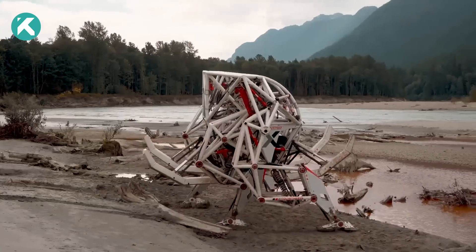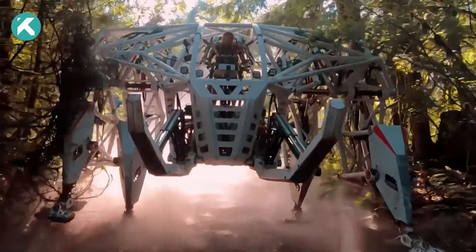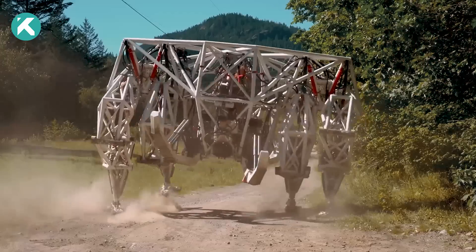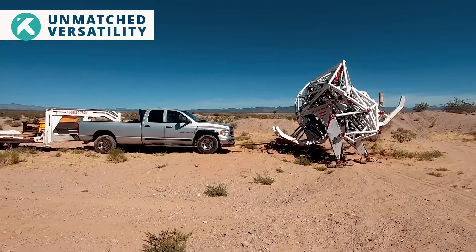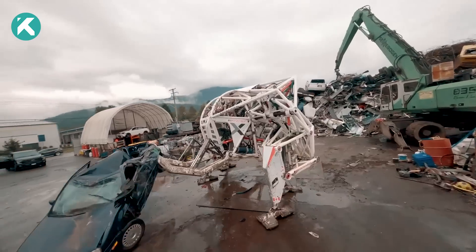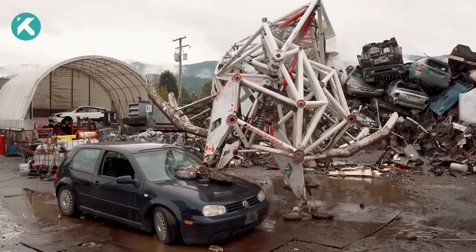Notably, Prosthesis lacks autonomous functionality — a reassuring aspect given the potential havoc it could wreak with independent decision-making. Constructed from chromoly, a steel alloy renowned for its exceptional durability compared to standard steel, this exoskeleton accommodates a substantial lithium-ion battery.